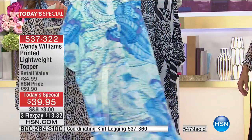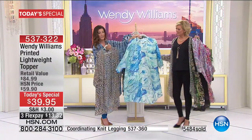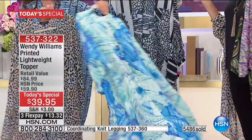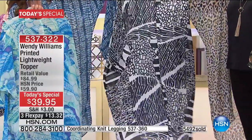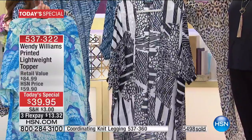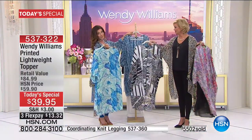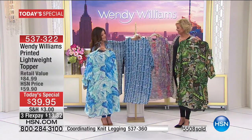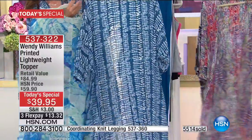I can almost get hypnotized looking at it — it's got a lot of aquas, so serene. You could wear that over your swimsuit walking to the pool at the resort. Then there's a great black-and-white geo — super dramatic. One of our callers mentioned how Emily came out wearing a red dress under this, and that's when everyone decided to call because she looked so fabulous.